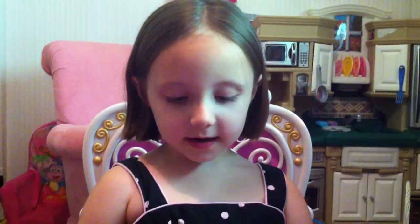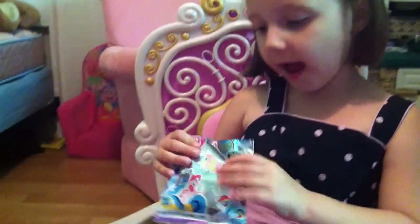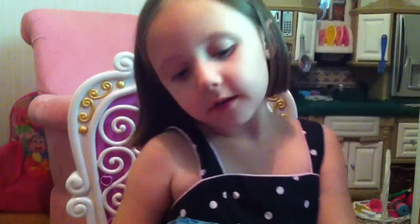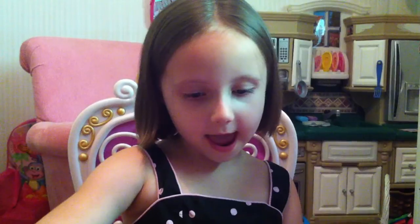This is Payton again and I'm going to be doing more My Little Pony collectable bags. Let me see which one we're going to have.